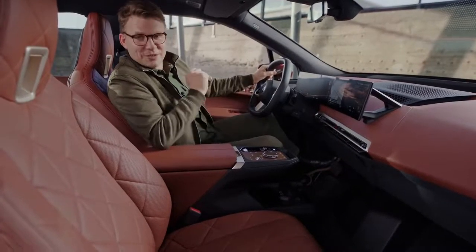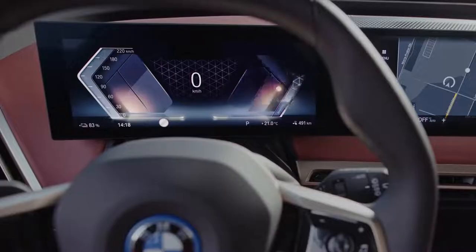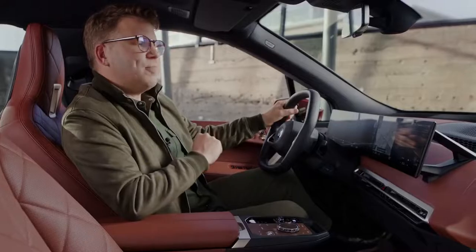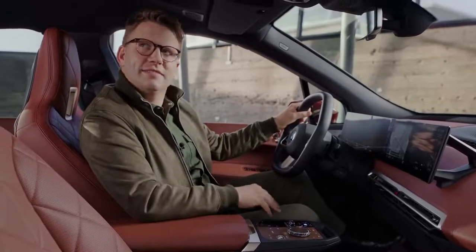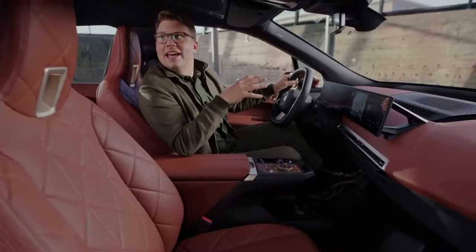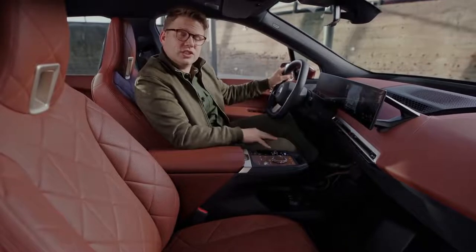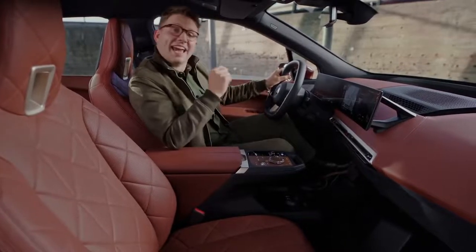Which gives me the chance to show you another great luxurious feature. Hey BMW — set the panoramic roof to clear. The panoramic sky lounge window stretches all across the roof and there's no physical shade cover — it can tint and clear itself.